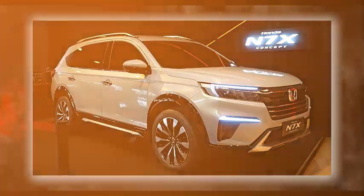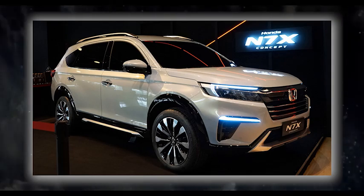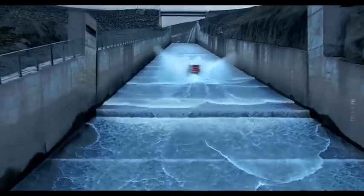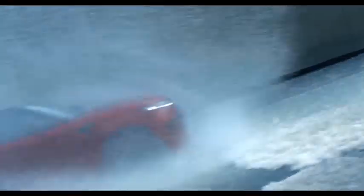Hello everyone and welcome back to the channel. Today I am going to tell you why you should not buy the Honda Elevate SUV, which is expected to be launched in India in July 2023. The Elevate is Honda's first compact SUV for the India market and it has been designed and engineered locally, but is it worth your money? Let's find out.